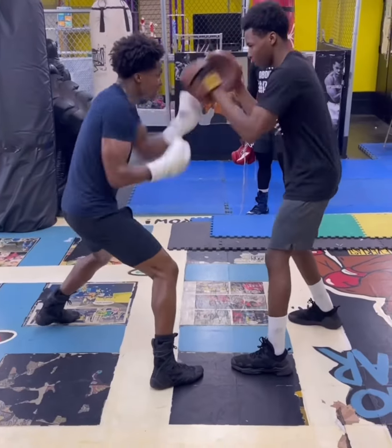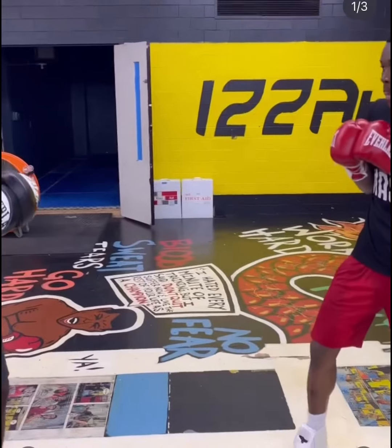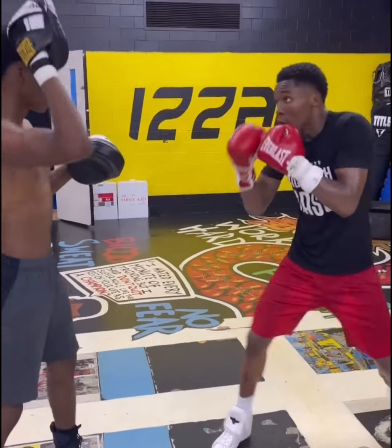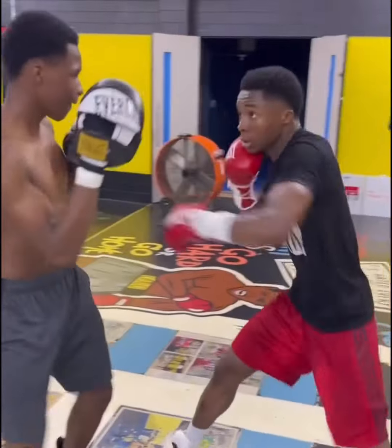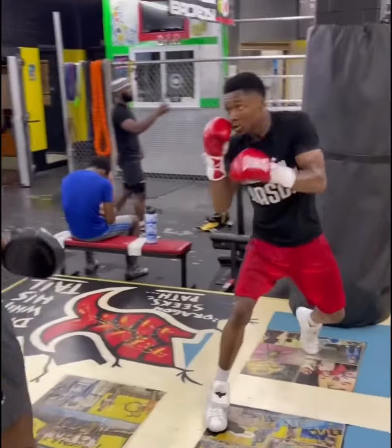All right, y'all, we back with a video, and surprisingly we got a prospect this time. I usually don't do videos on prospects, but Adula Mason is so special. I had to make a video on this dude's training, his conditioning, his strength — the whole thing.